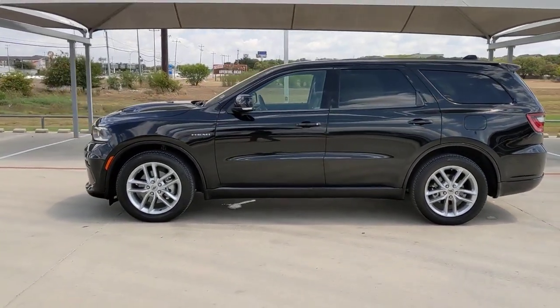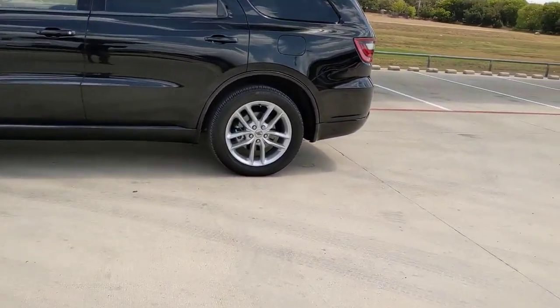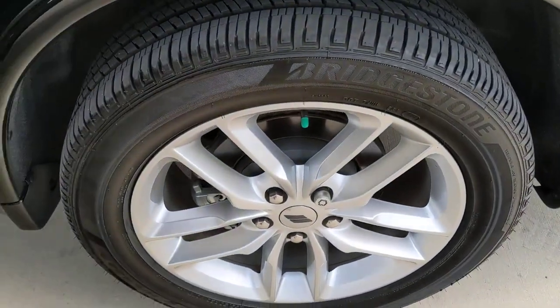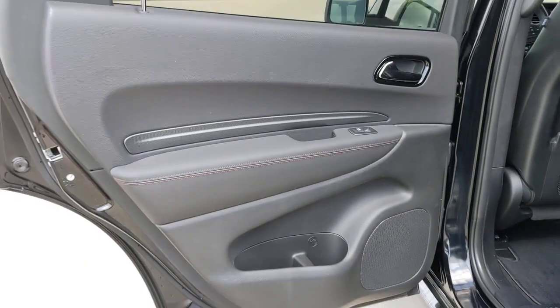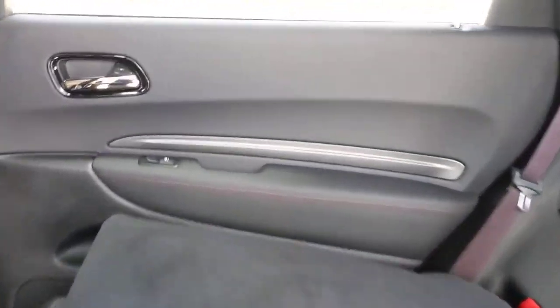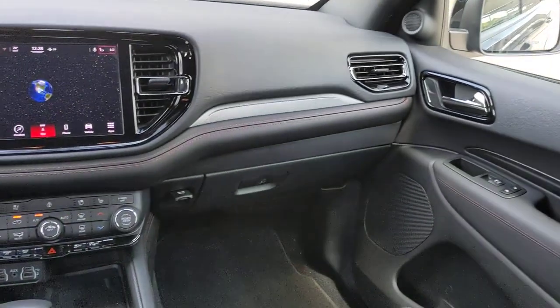These are just some of the great options this vehicle comes with: keyless entry, navigation system, eight-cylinder engine, power liftgate, remote engine start, keyless start, heated rear seat, power passenger seat, premium sound system, satellite radio.